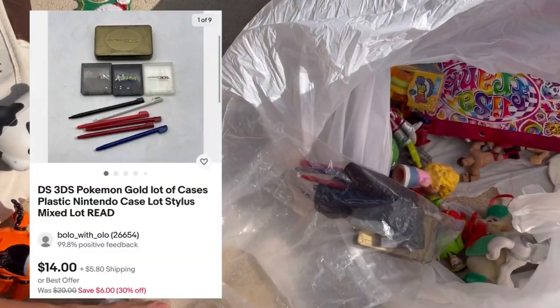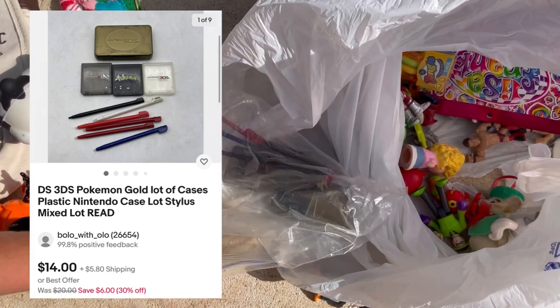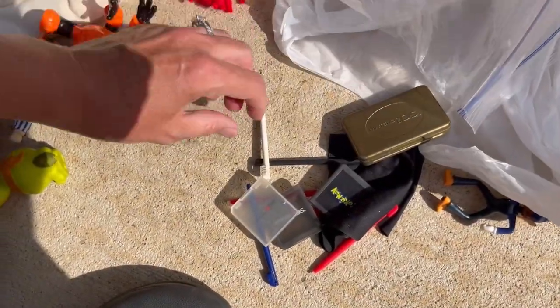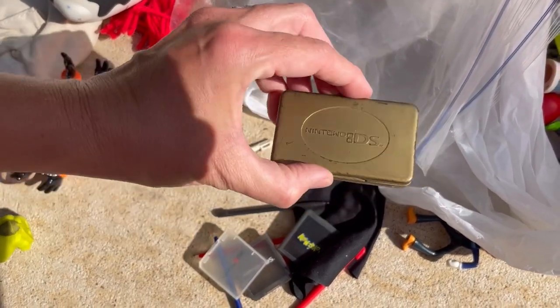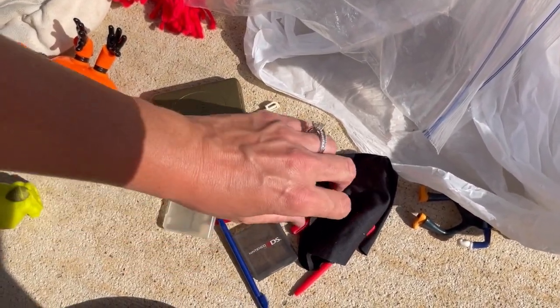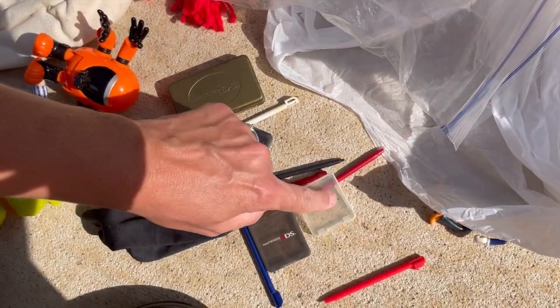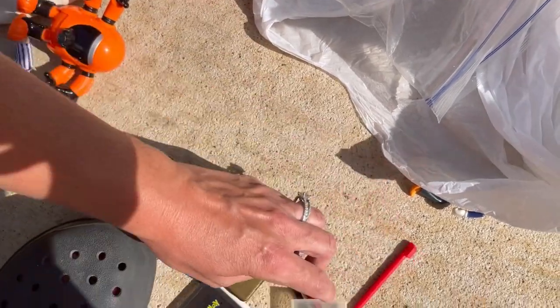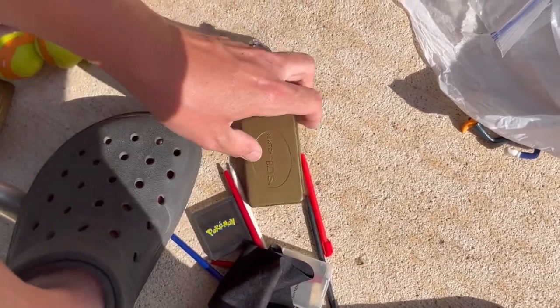Alright, I can't remember what else is in here. Let me get this bag open with my Croc. I picked this up because I think they're styluses. I don't know if these are Nintendo brand, but they had these little Nintendo DS cases and this Pokemon case. There's nothing in them, but I feel like somebody might still want these to put their games in, so I'll probably lot those up and sell them that way. Maybe the Pokemon one is separate — we'll have to see how it goes.